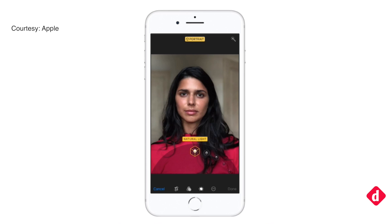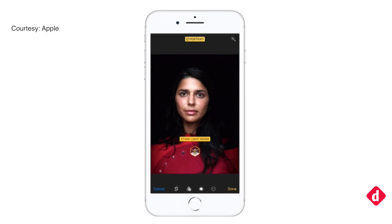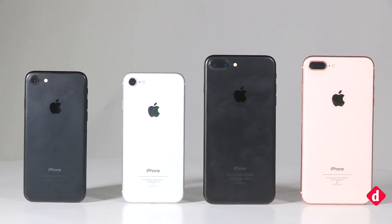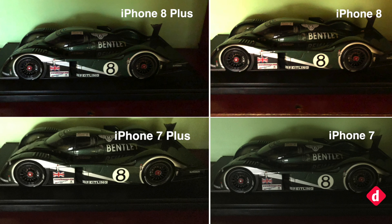You can edit your portrait shots using five lighting modes: Natural, Studio, Contour, Stage Light, and Stage Light Mono. So the final question is: do we really see a big improvement? Photography enthusiasts will surely notice the improvements across the board, which sums up to offer a better overall rear camera.